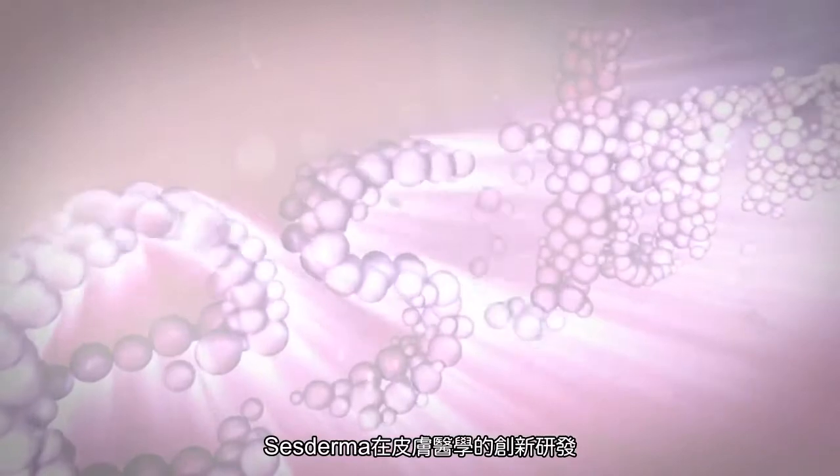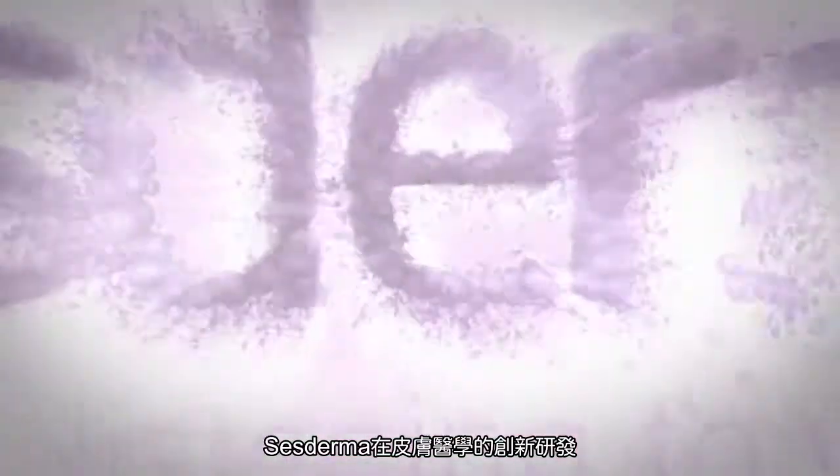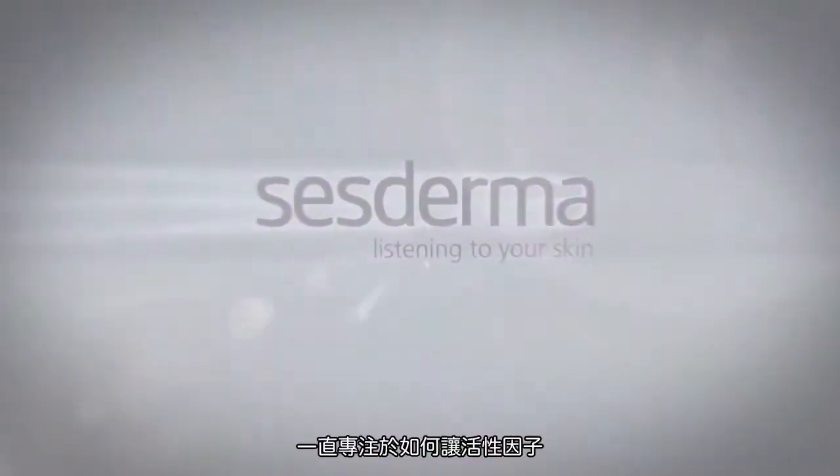Sesderma once again has led the way in research, remaining at the forefront of dermatological treatments. An innovative system that allows cosmetic active ingredients to penetrate through the skin.